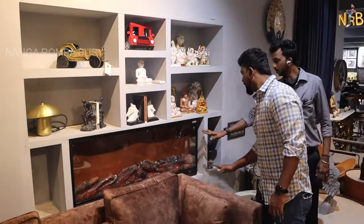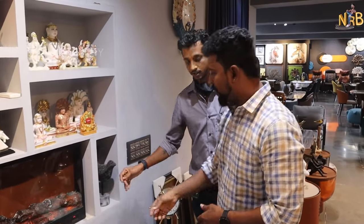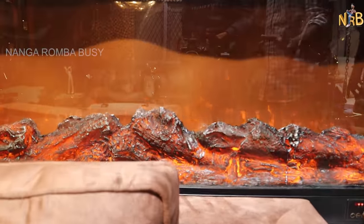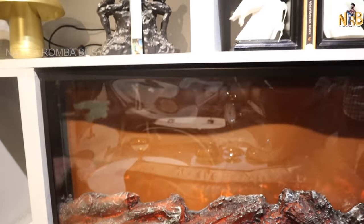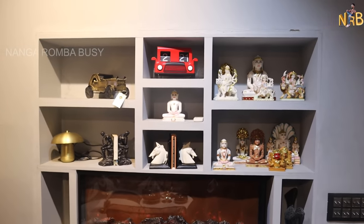You can see it from the back — it has Supra glass. This is a very unique item. The starting range is 8,000 rupees, varying by size.